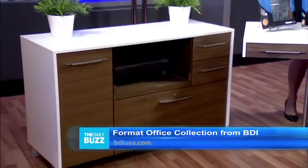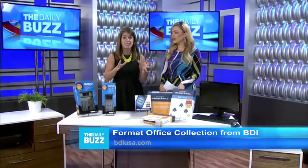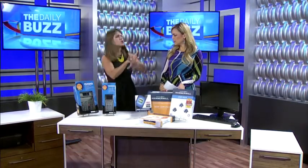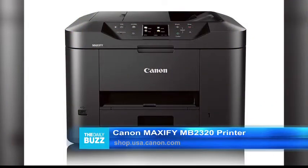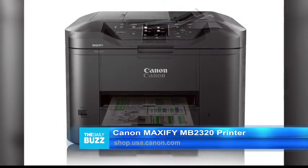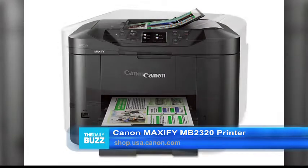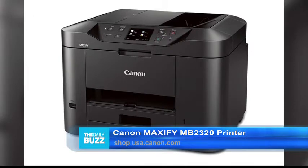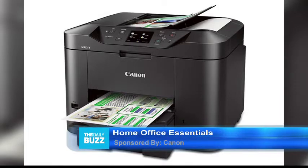Now let's talk about printing. This is Canon USA's new line of wireless inkjet printers — this is the Maxify line, the MB2320. It's great for your home office or small business. This is going to print, scan, copy, fax, holds 500 sheets of paper, only $199. Canon USA is backed by their award-winning 100% US-based support and service. You can go to shop.usacannon.com.